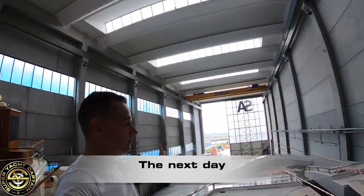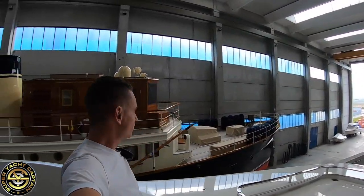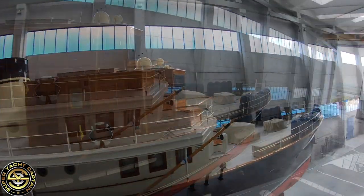So as you can see, we're inside the giant hangar here. We've got this beautiful classic yacht next to us — we'll have a quick tour of this.